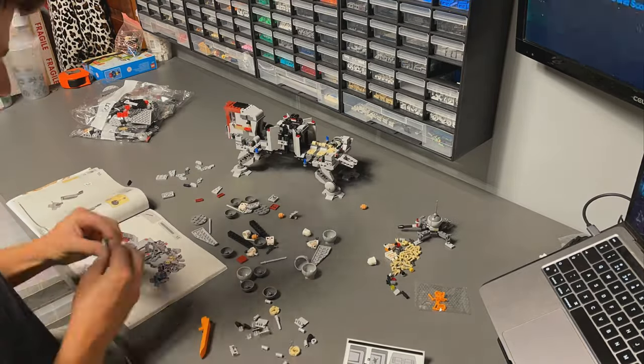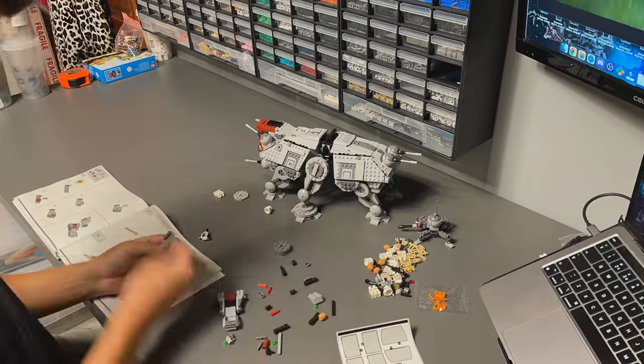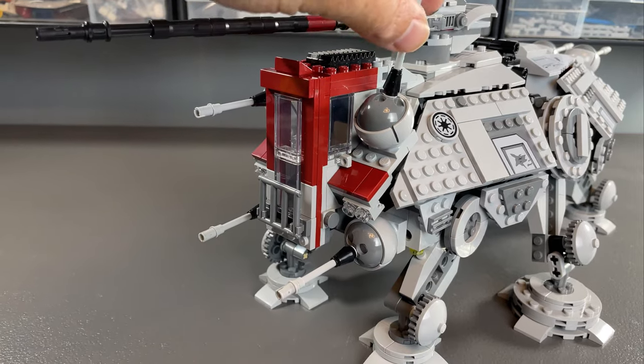A couple of places can be a little bit fiddly, but for the most part the build is pretty straightforward, although it does get very repetitive when building the legs and the armour plates.